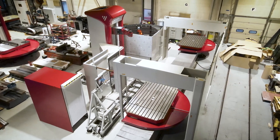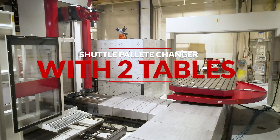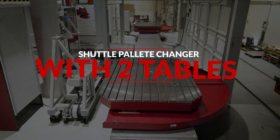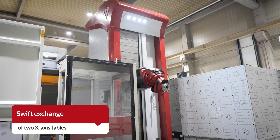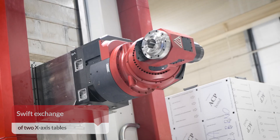In precision machining, Fermat, a leader in horizontal boring machines, introduces the palletization option. Fermat's flexible palletization option allows for swift exchange of two x-axis tables, optimizing workflow.